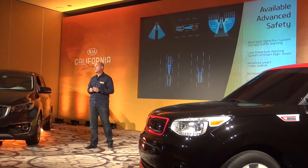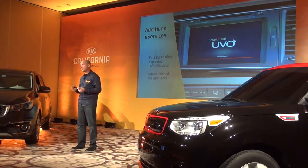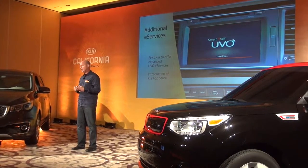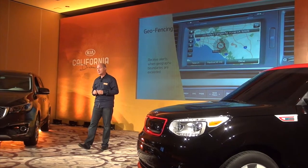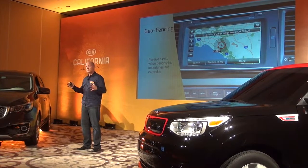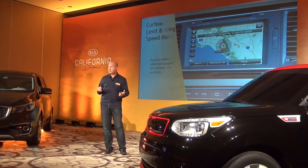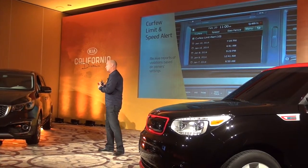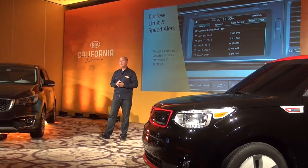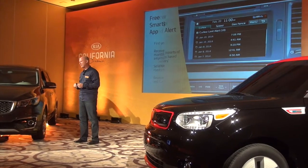Part of the technology story is our next-generation UVO telematics. We're introducing some new features: geofencing, so you can set the parameters of where the vehicle travels — if it goes outside a certain geography, it'll send you an alert. Also curfew and speed limit alerts — if the vehicle goes over a certain speed or is in use after a certain time, it'll send an alert. Great if you have a teen driver at home who wants to borrow the vehicle.